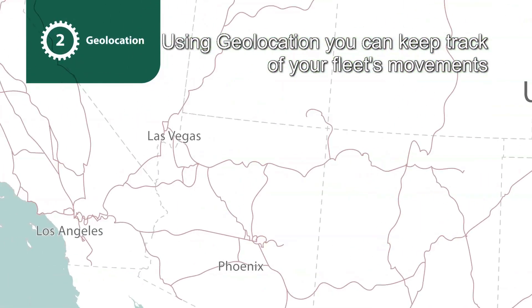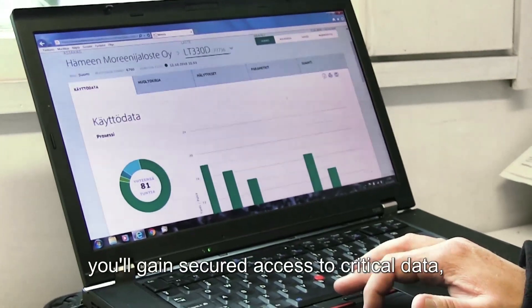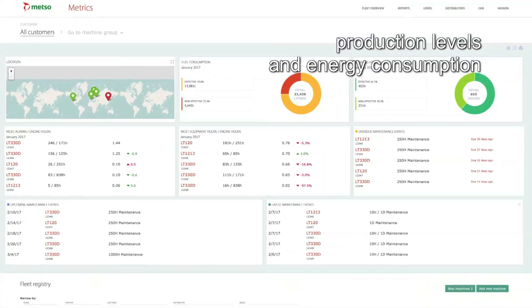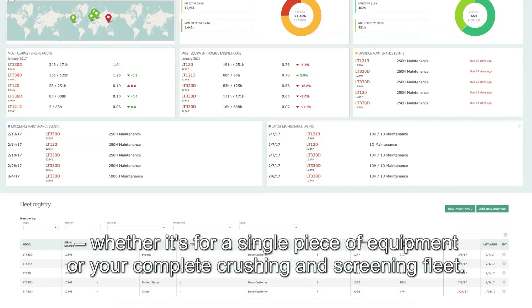Using geolocation, you can keep track of your fleet's movements wherever you or your equipment are located. From your PC or tablet, you'll gain secured access to critical data, including dashboards on utilization rates, production levels, and energy consumption, whether it's for a single piece of equipment or your complete crushing and screening fleet.